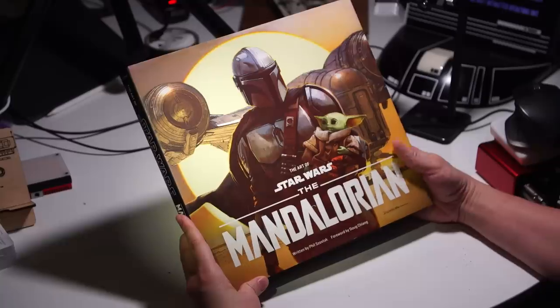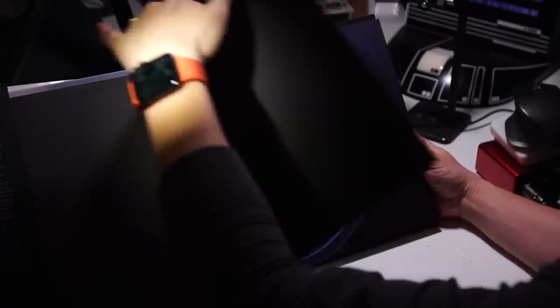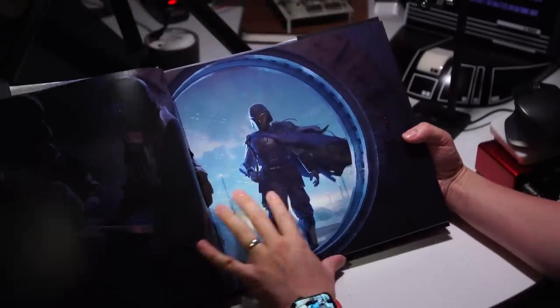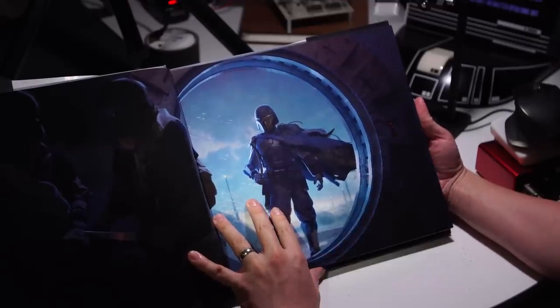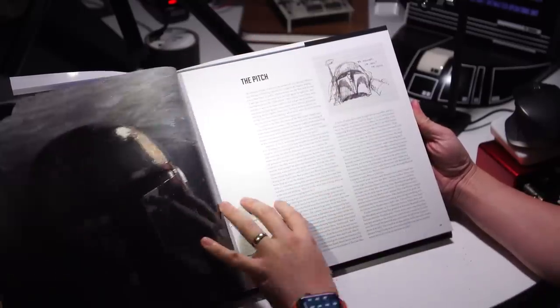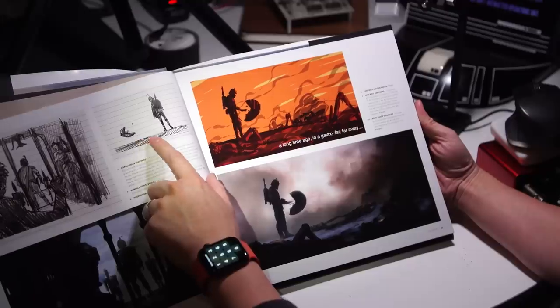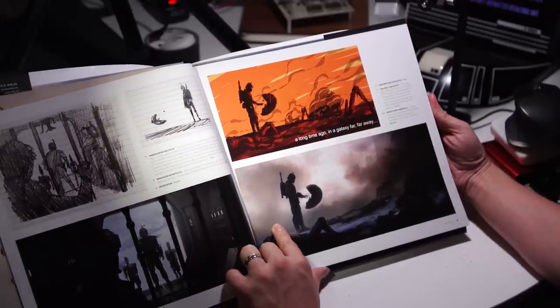Now speaking of concept art — I didn't get a chance to feature this before my favorite things of 2020, but I received it for Christmas. It's the Art of the Mandalorian. A lot of you may have this book or others in the series that Abrams, the publisher, puts out in collaboration with Disney and Lucasfilm — covering the making-of and art of the Star Wars films and now the Mandalorian TV show. This book highlights the concept art that went into developing season one of the Mandalorian — before we knew Baby Yoda as Grogu.